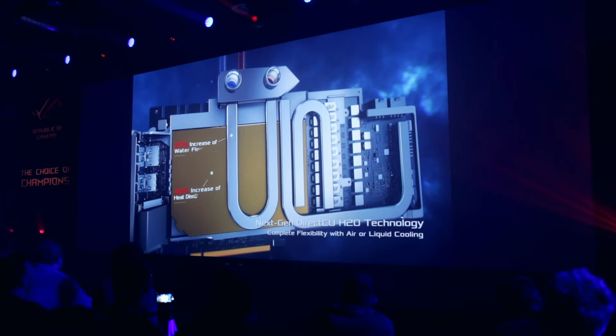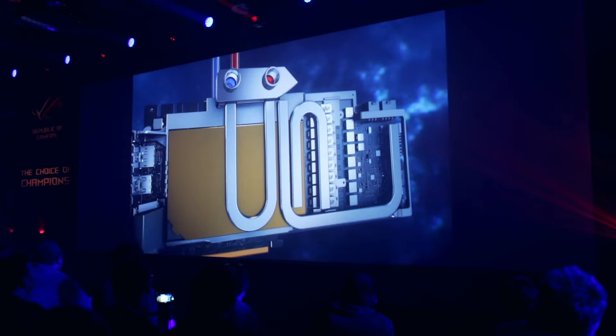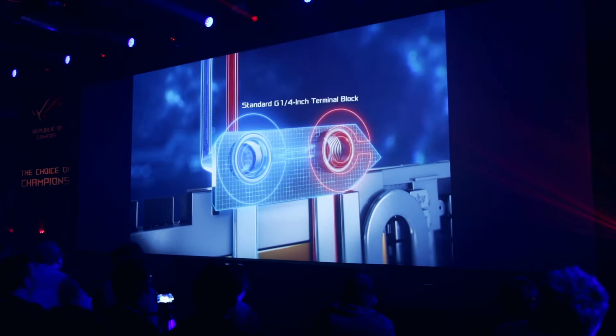If someone is looking at a 1080 Ti, why should they choose the Poseidon over buying a Founders Edition with a separate water block? I'd say Strix 1080 Ti or Poseidon 1080 Ti are both perfect. But if you're planning to upgrade your system or do liquid cooling in the future, Poseidon would be your choice. Otherwise, the air-cooled Strix is also an amazing card — super quiet and silent as well.